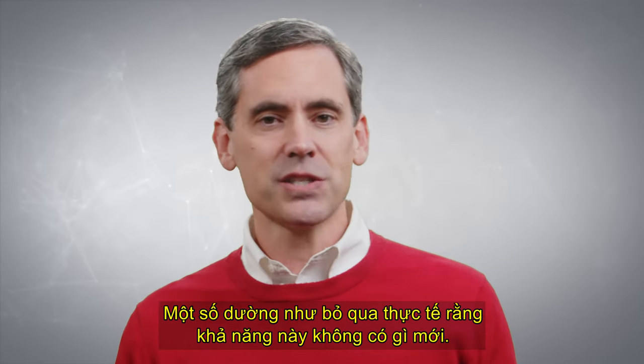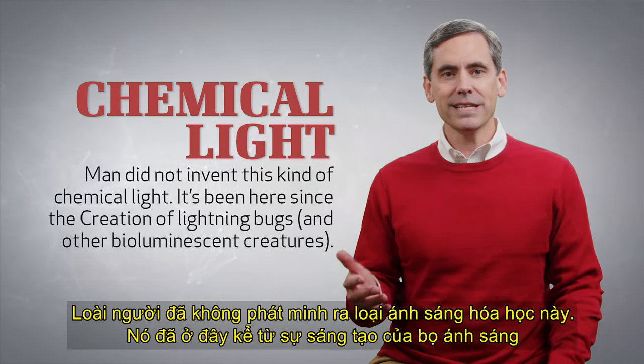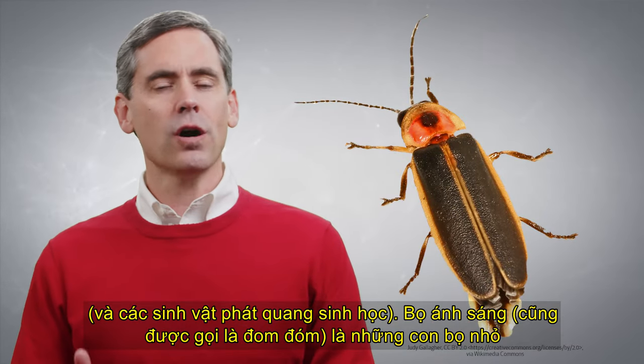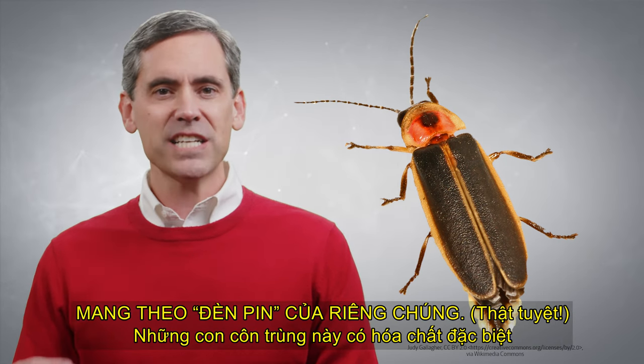Some seem to overlook the fact that this capability is nothing new. Man did not invent this kind of chemical light. It's been here since the creation of lightning bugs and other bioluminescent creatures. Lightning bugs, also called fireflies, are little beetles that carry their own flashlights.